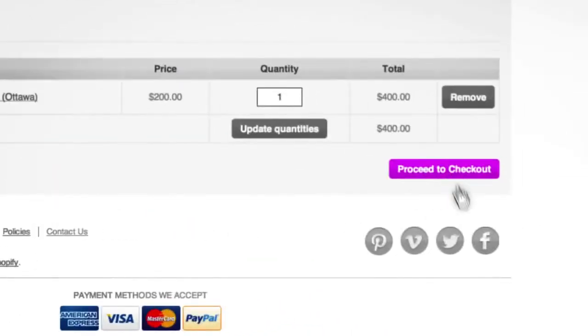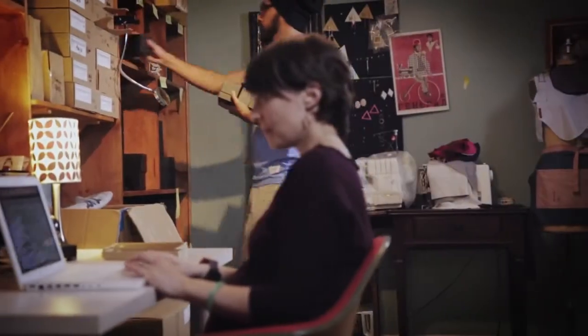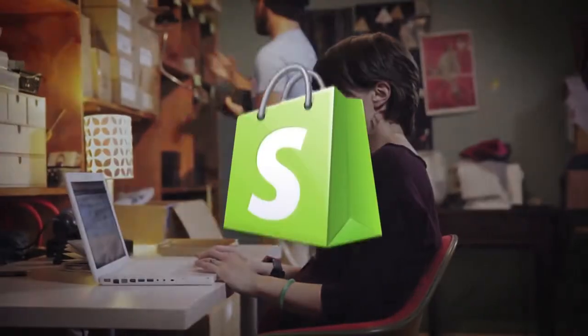Within minutes, you're set up to run your business from anywhere and accept orders from all over the world. Go ahead, build your business. Shopify.